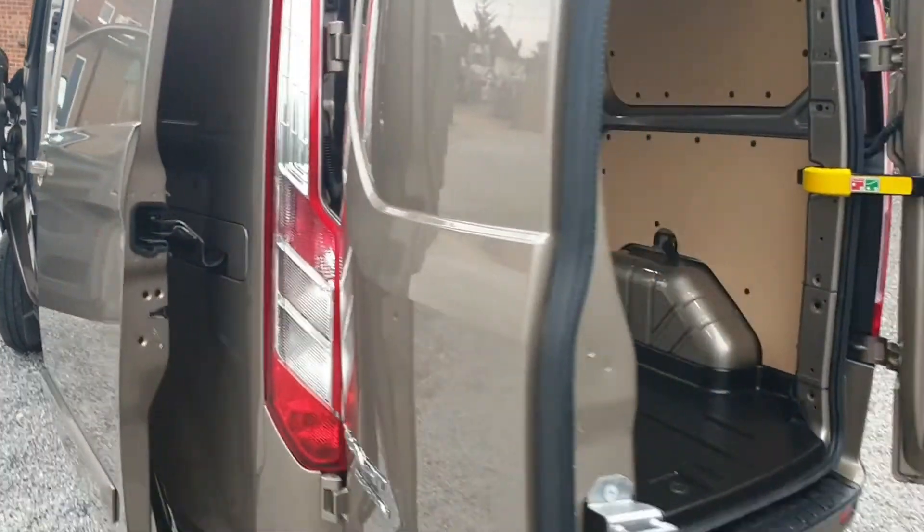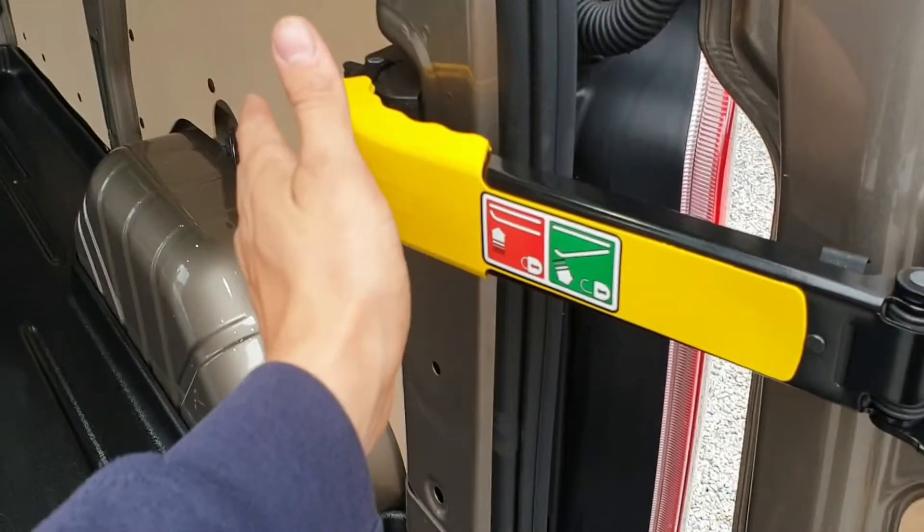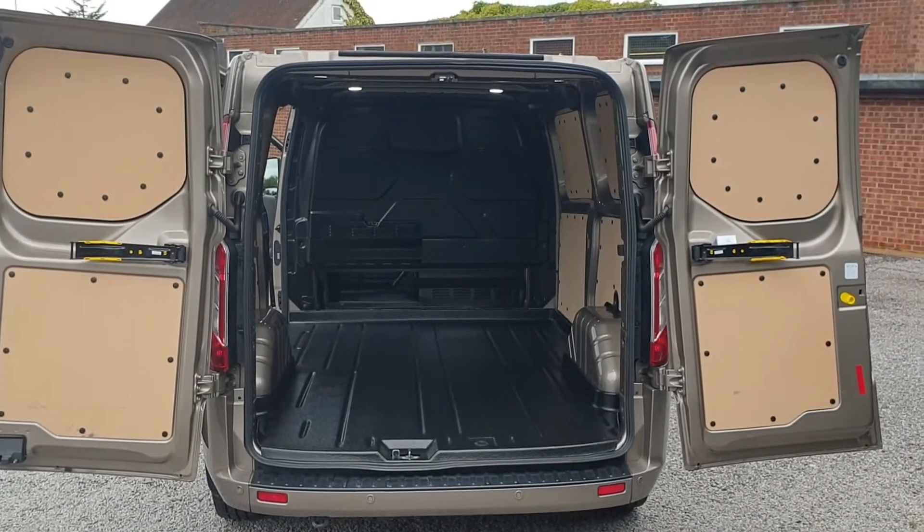The lockable barn doors, when in the 90-degree position, just push this bar in — and they also open up to 180 degrees.